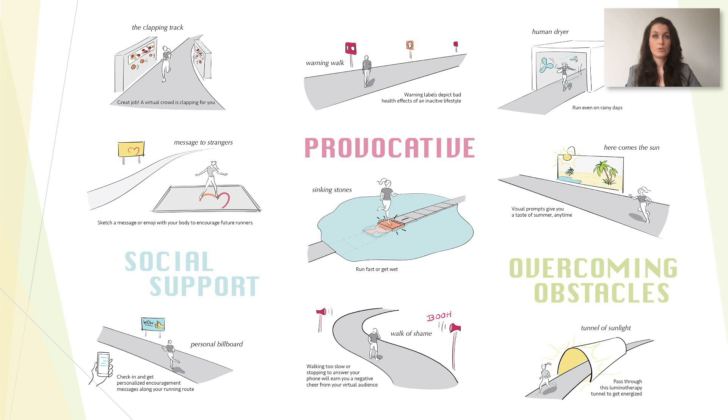Despite a focus on individual activities, our explorations also include sketches linked to social support. This is mostly done through a virtual representation of a supportive crowd or messages from fellow exercisers. Some of the sketches covered aspects of convenience meant to overcome the obstacles related to outdoor activity, such as the weather. Starting from the reward versus punishment principle, some concepts adopted a more provocative design perspective, stimulating active behavior by shocking, shaming or troublemaking.